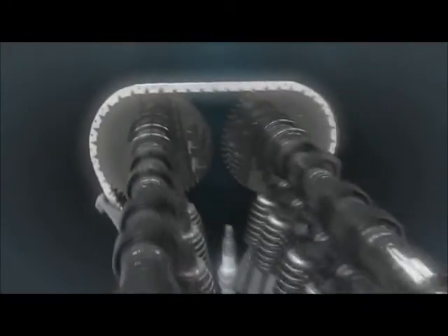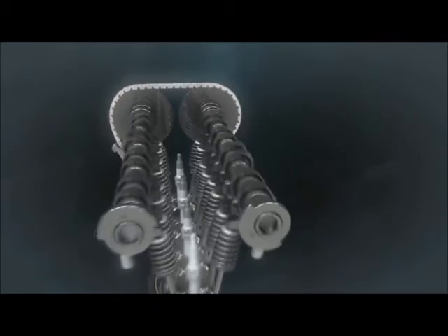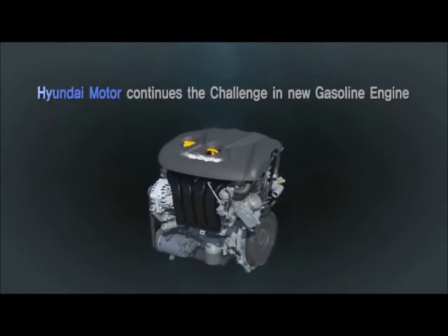A true masterpiece — the new engine. Hyundai Motor continues to challenge new engine technology.